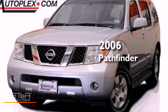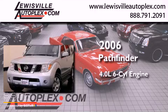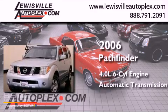This is a 2006 Nissan Pathfinder. It has a 4.0-liter six-cylinder engine and an automatic transmission.